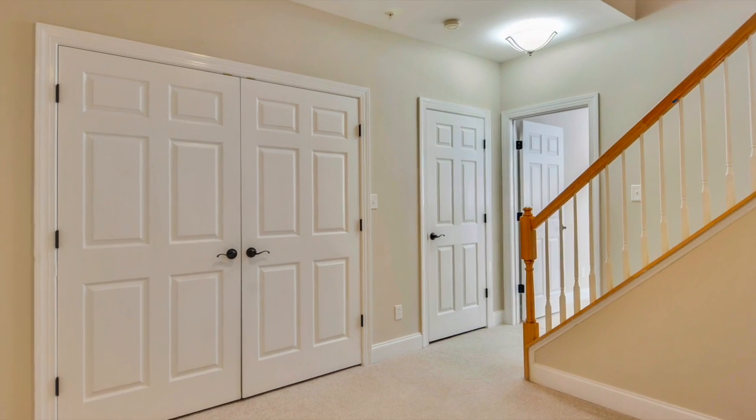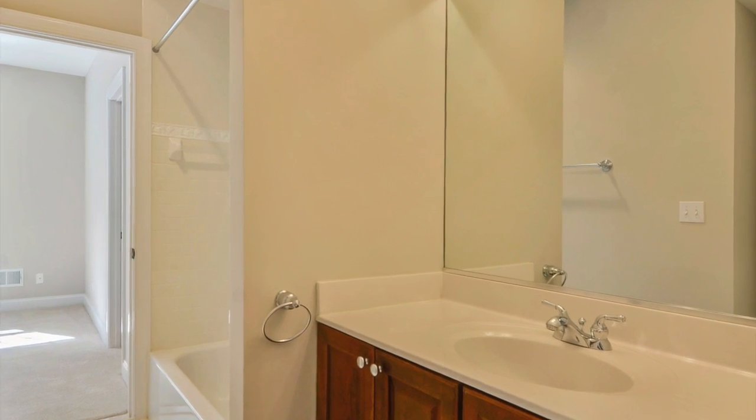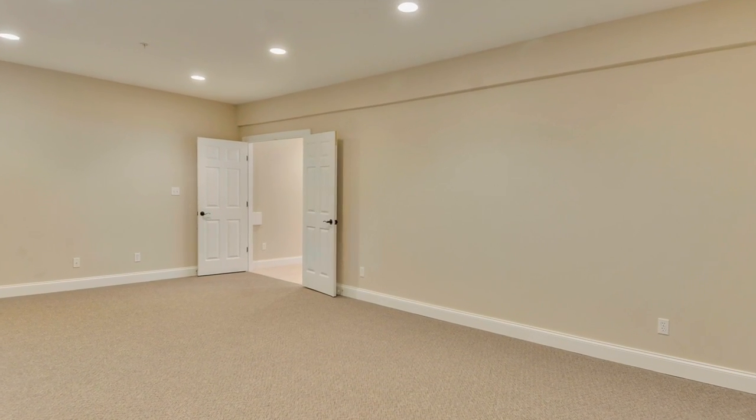The spacious lower level boasts a fifth bedroom with full bathroom, spacious game room, and a recreation room. It also features wall-to-wall carpeting and recessed lighting throughout, and there's a rear walk-out stairwell.